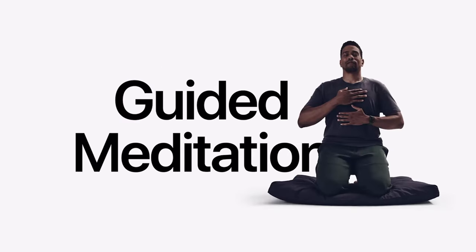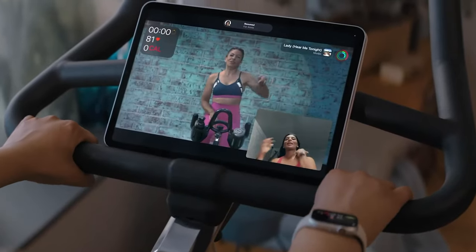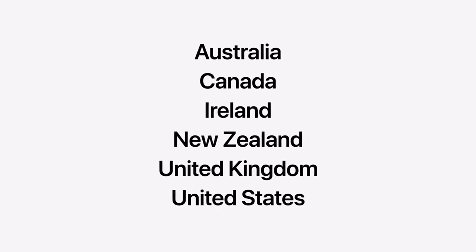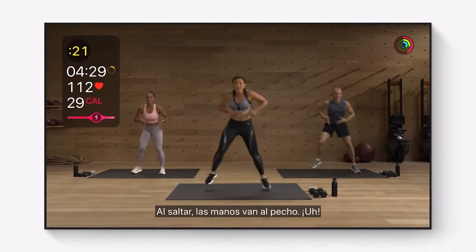Apple also mentioned some updates to Apple Fitness+. They'll be adding Pilates to their fitness regime along with guided meditations. Something new to Apple Fitness+ is group workouts — using the new SharePlay feature on iOS 15, you'll be able to work out with your friends. They'll also be adding seasonal themed workouts, so for ski season, for example, there are workouts that will help train you for skiing. They'll also be upgrading the streaming quality to 4K, and it will shortly be available in 15 more countries including Brazil.